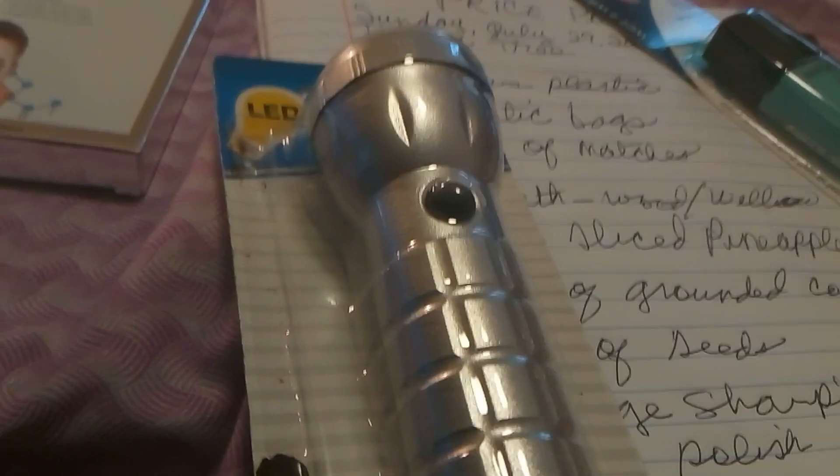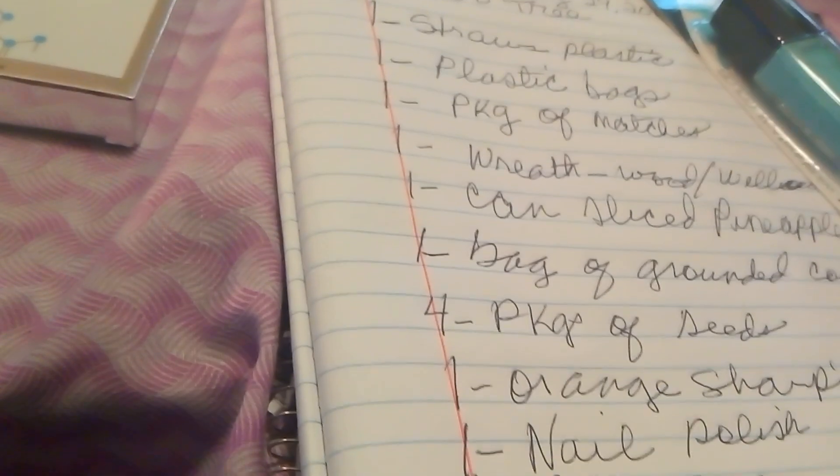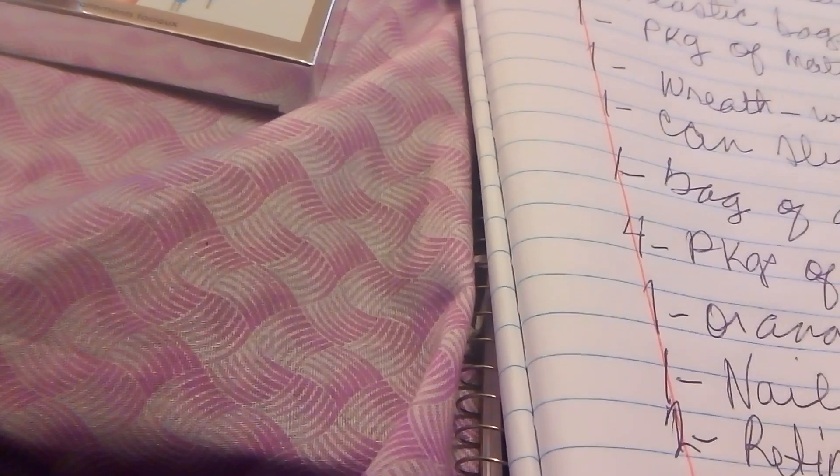I also bought this flashlight here. It's pretty light — I'm not sure how it's going to hold up, but for a dollar it does require three AA batteries. However, if you saw my other video, you know I did purchase those for one dollar as well. So one LED flashlight. And there's another pair of flip-flops over here.